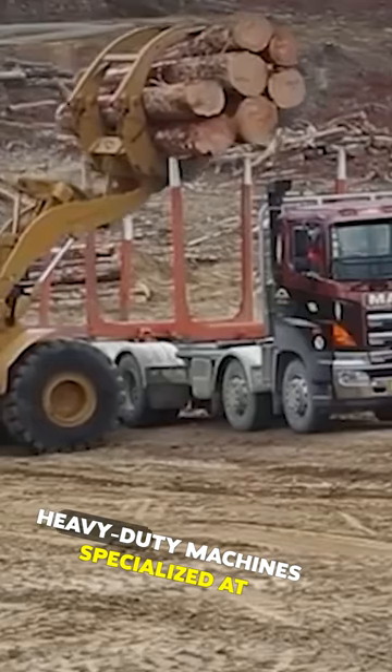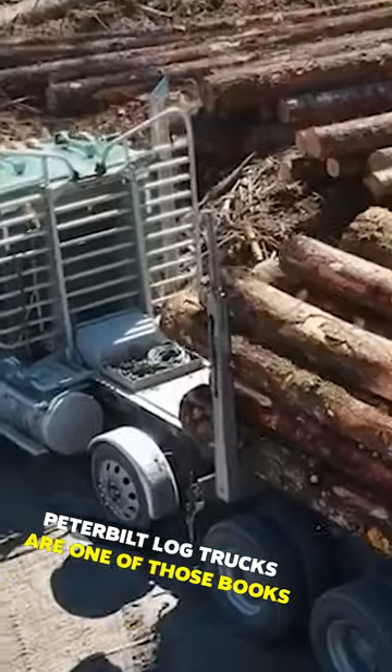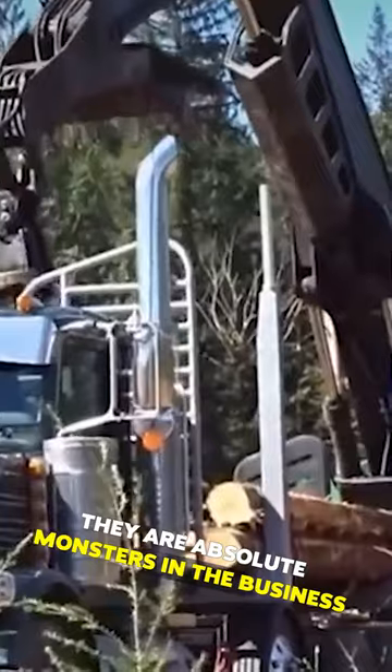There are now logging trucks, heavy-duty machines specialized at felling trees more efficiently than an African elephant. Peterbilt log trucks are one of those books that can be read by their covers. They are absolute monsters in the business.